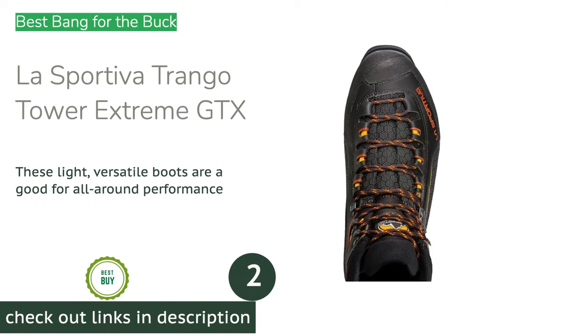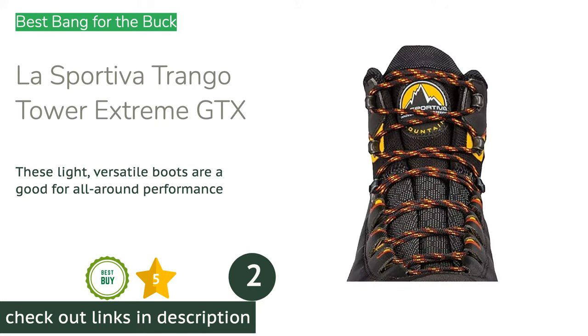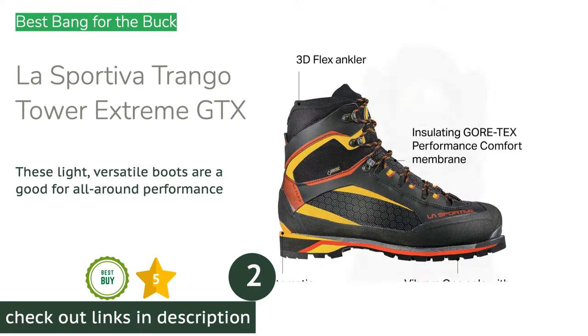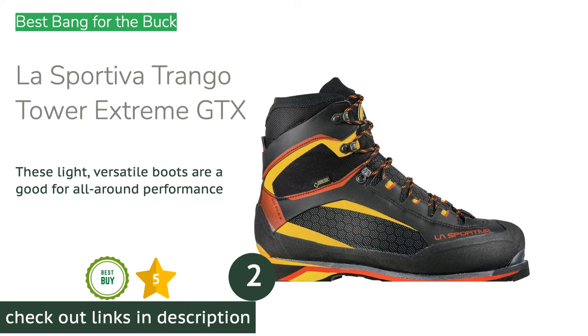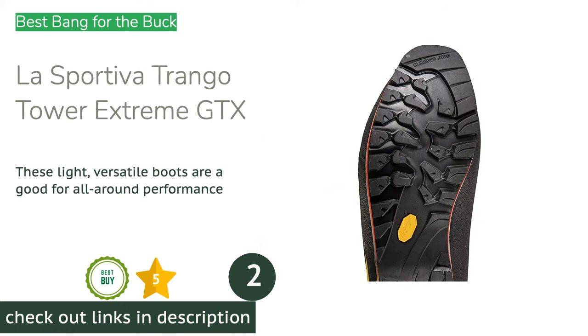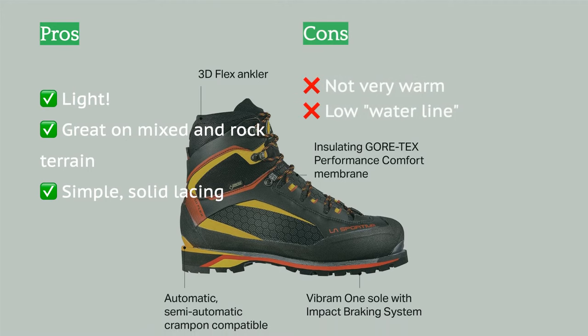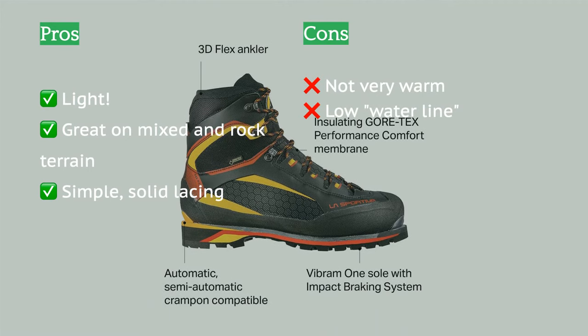The second product on our list is the La Sportiva Trango Tower Extreme GTX. Every boot in this review is good, and despite the fact that the Trango Tower Extreme is our lowest scoring model, it's still a great boot. They're incredibly light for a full shank boot, and the ankle flexibility allows for exceptional performance on mixed terrain, climbing rock without crampons, and hiking.